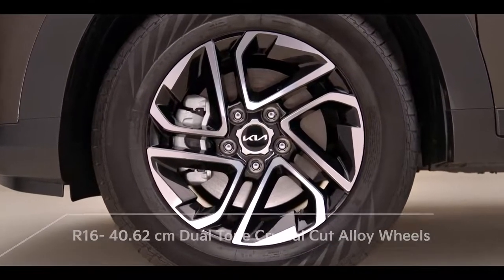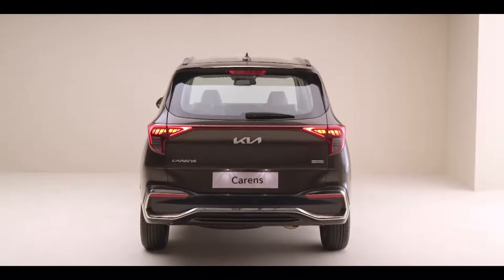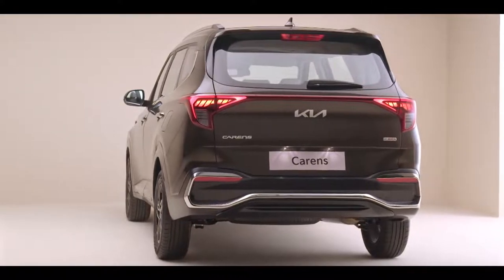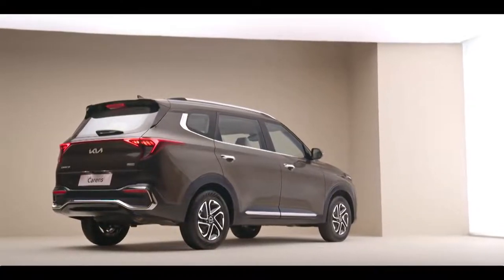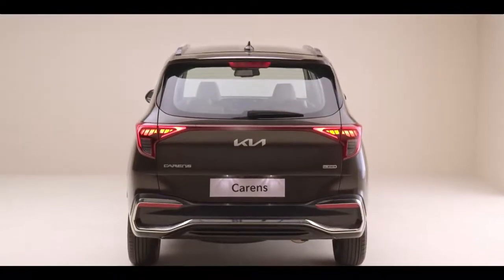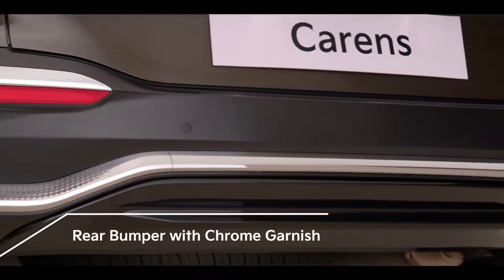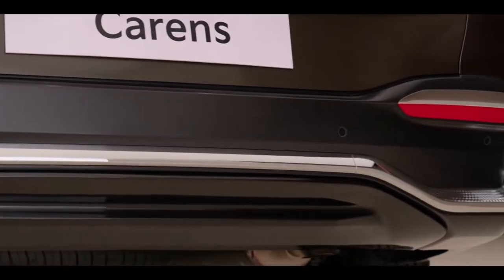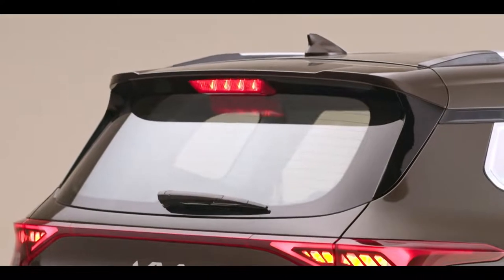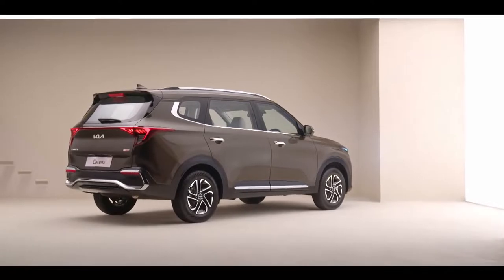16-inch dual-tone crystal cut alloy wheels with all-wheel disc brakes give a striking, modern, and sporty presence. The rhythmic rear design emphasizes three-dimensional effects and is wide-looking, voluminous, and youthful — every part of the rear is an artistic bliss. The star map LED taillights connected by a sleek center fascia reflector open a new world of contrasts, where the bumper design echoes the theme of the front. An eye-catching chrome garnish and piano black skid plate complete the look. The rear spoiler is neatly integrated with the roof, and the sharp fin antenna completes the rear.